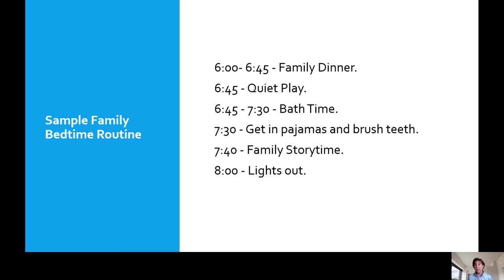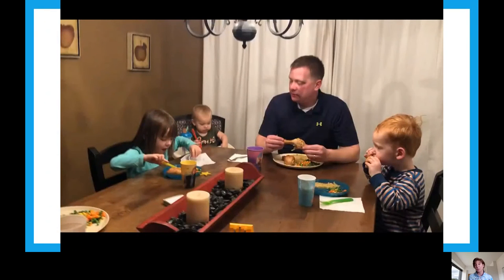Getting the right amount of sleep and having a routine will make a world of difference — your children will be bright, happy, and ready to go. Eating family dinner together at the beginning of the routine also really encourages language development for your young child. As you get ready for bed, ask them what they did today or what their favorite part of the day was. As you read to them, give them lots of questions about what's in the book or have them point and name things, so you're encouraging language development.